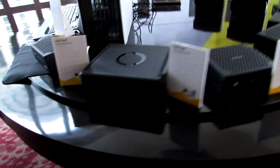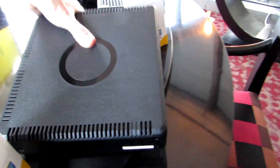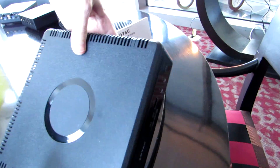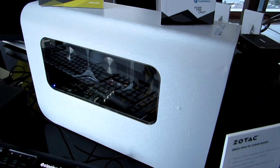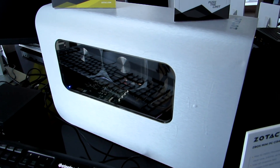Now, if you don't necessarily want one of these high-power machines because you don't always need discrete graphics, there is another option: you can get something like this external graphics dock. This is a prototype, expected to be available by the end of the first quarter of 2017, so by the end of March.